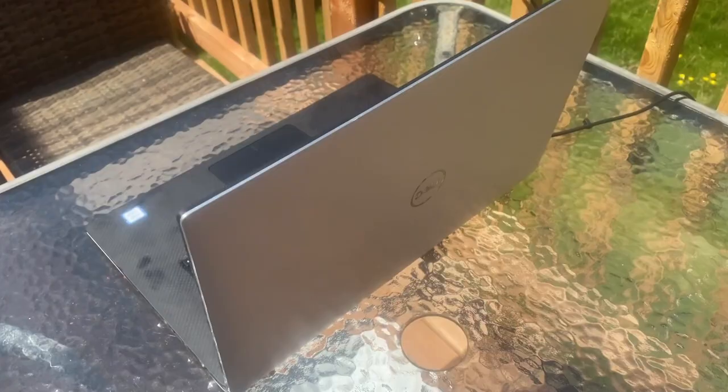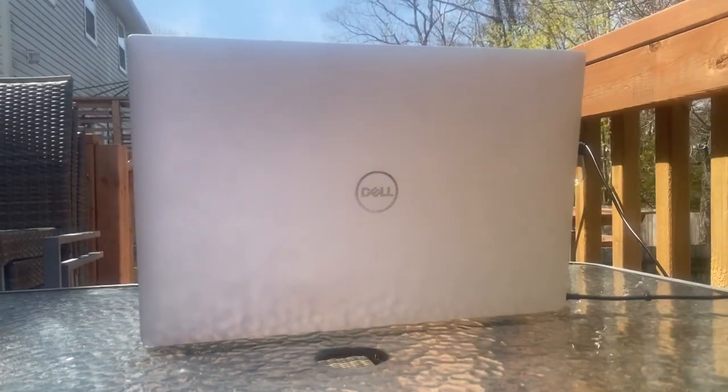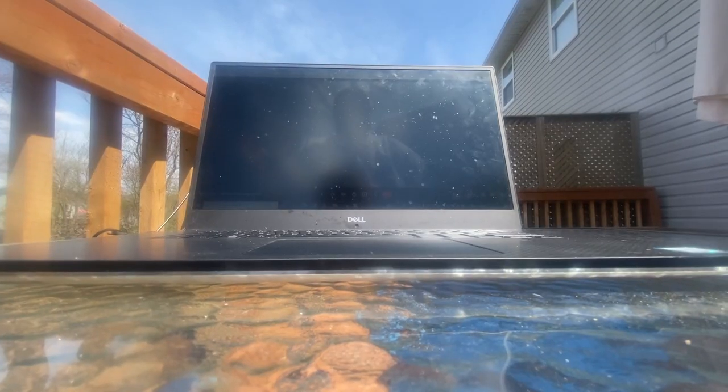Without a laptop, none of us would be choosing our own adventure and working remotely, so we need to treat it carefully, like a beloved pet. Overheating and damage from being in direct sunlight is a real thing.